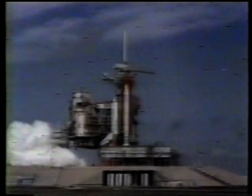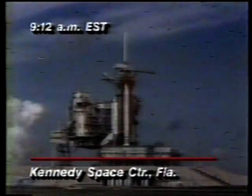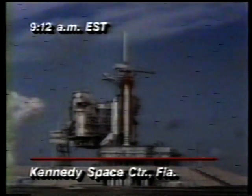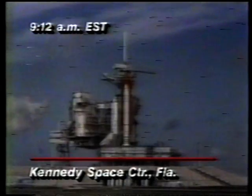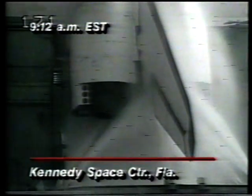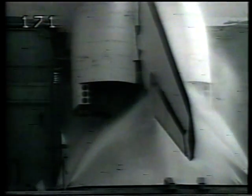Three main engines up and burning. Three... we have a cutoff. The main engine cut off. Safing in work. All three instances showing post-shutdown standby. We'll go for orbiter APU shutdown with no MPS fire detectors trip.